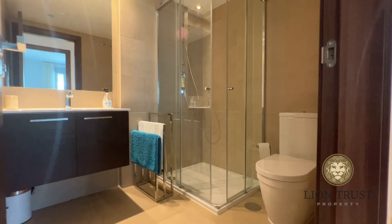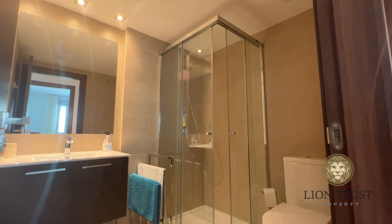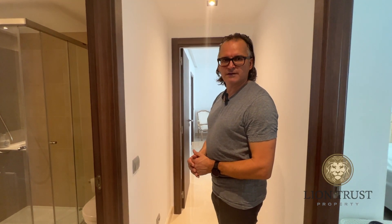This is the guest bathroom and shower room for that bedroom, with all really nice fittings and fixtures.